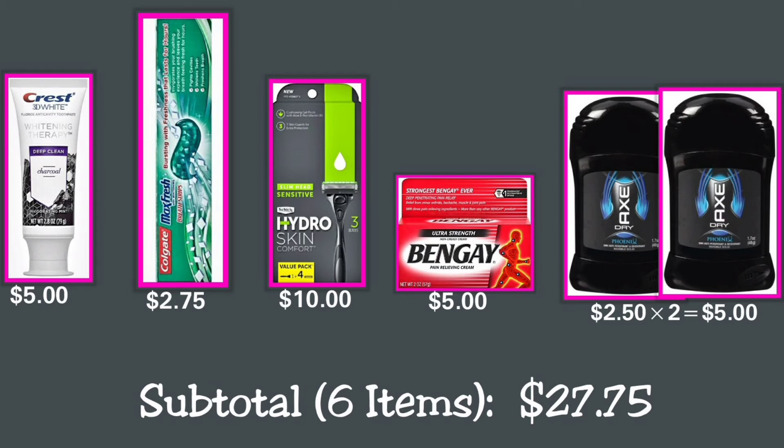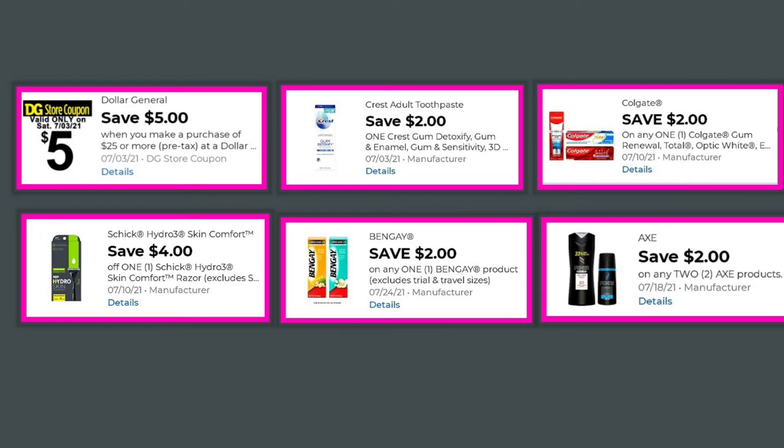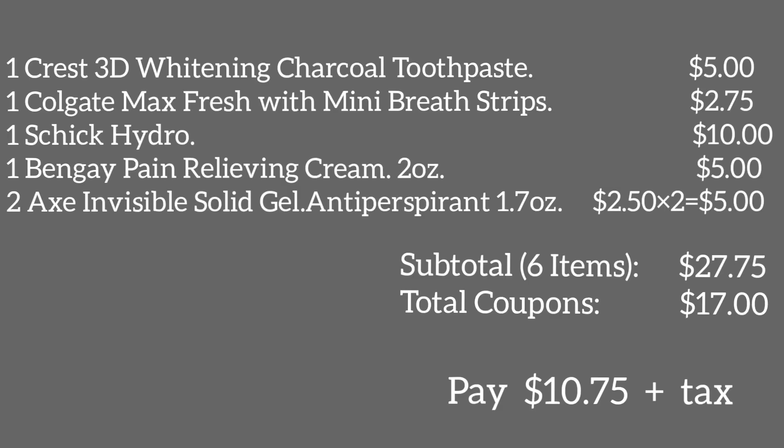Our total for these six items in Deal 4 is $27.75. Coupons to use: the $5 off $25 Dollar General store coupon; save $2 off one Crest 3D White Whitening Therapy Charcoal toothpaste; $2 off any one Colgate Max Fresh; $4 off one Schick Hydro; $2 off one Bengay product; and $2 off any two Axe products. Total coupons: $17. You will pay $10.75 plus tax.